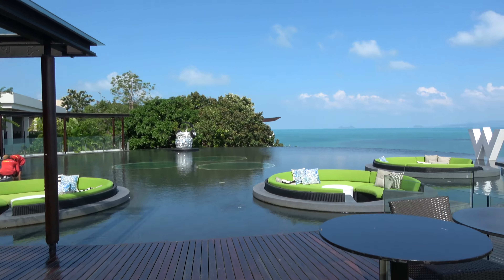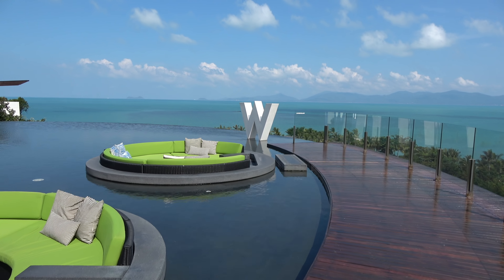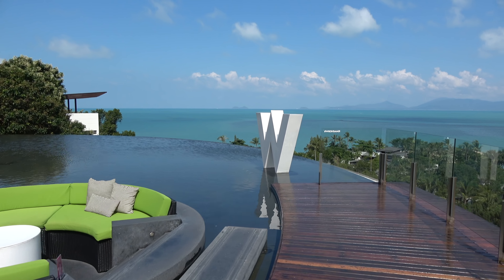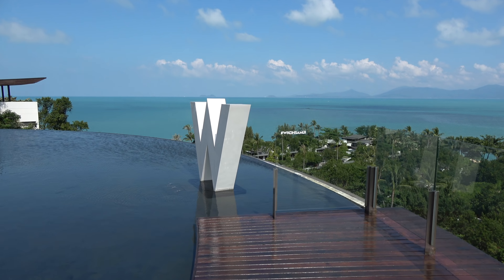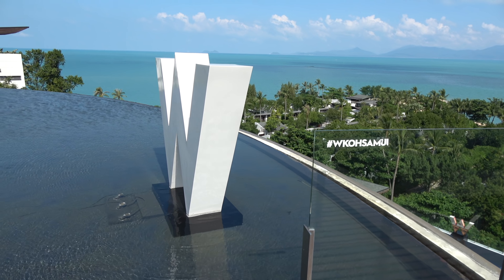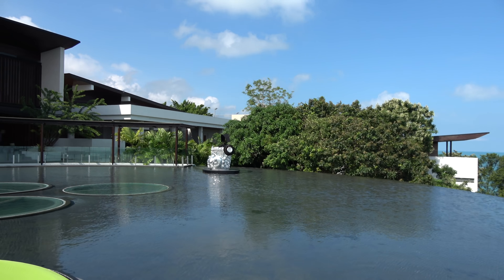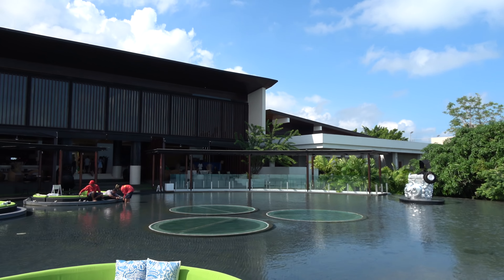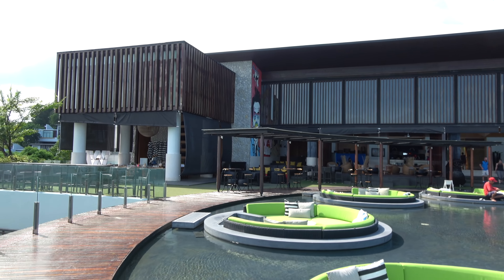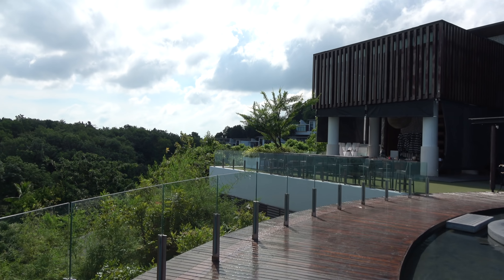I was sitting at the top table just there. This is the juice of the place — the W sign. I was sitting just there last night here at W Koh Samui. The WuBar is brilliant. All the hotel's facilities are in this building — the WuBar, the lounge, the lobby, and the Kitchen Table.